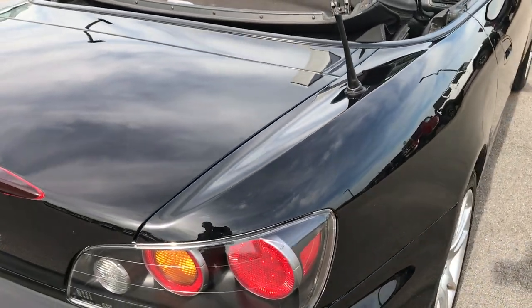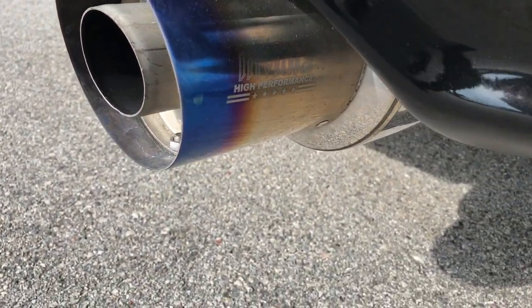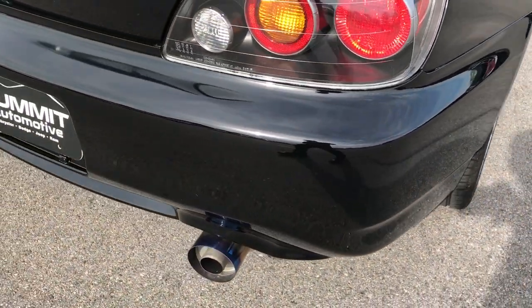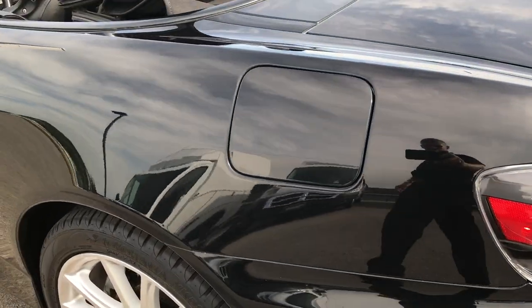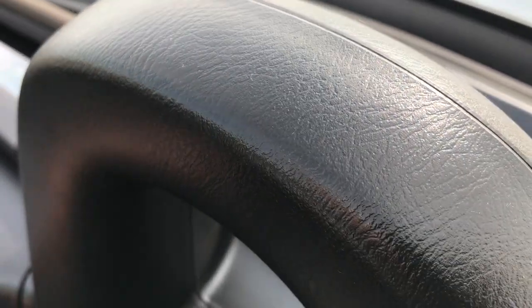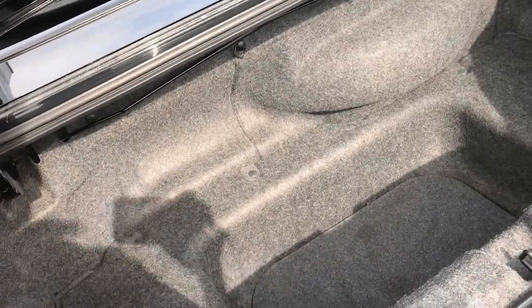The deck lid is in pretty nice condition. It has some aftermarket exhaust — an Invidia High Performance Dual Exhaust — and the rear bumper is in pretty nice condition. Taking a quick look at the trunk, the back storage area is very clean. Not a ton of storage but it is pretty deep down there.